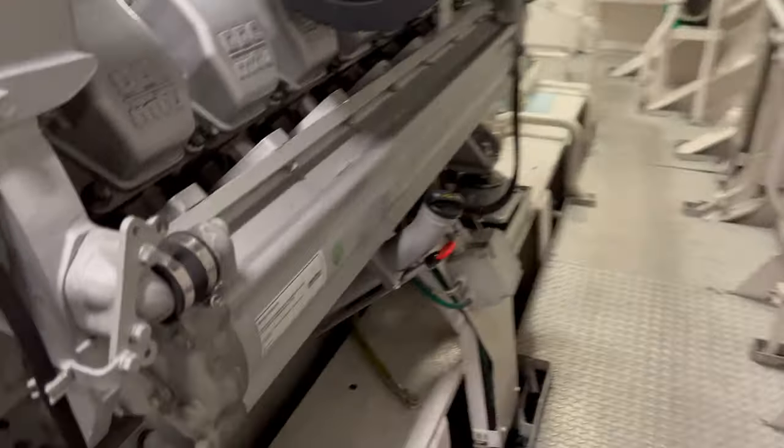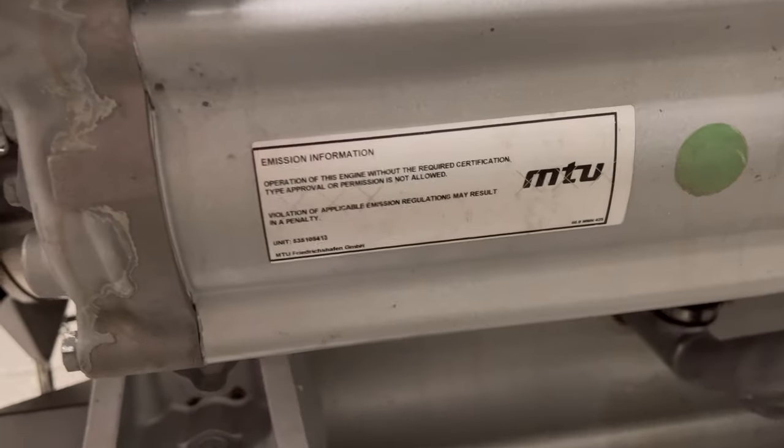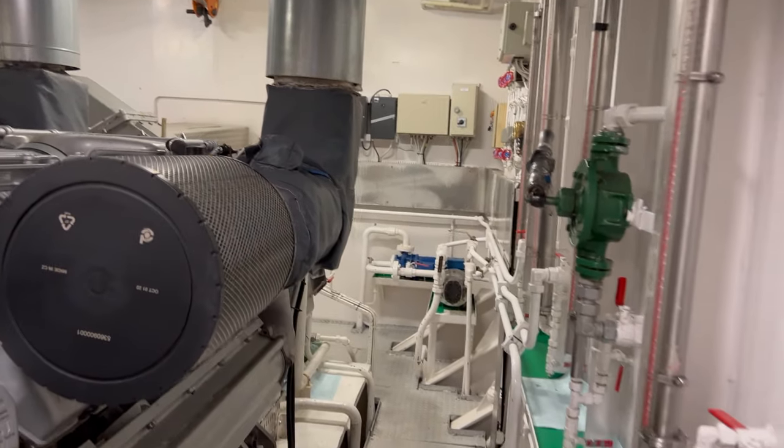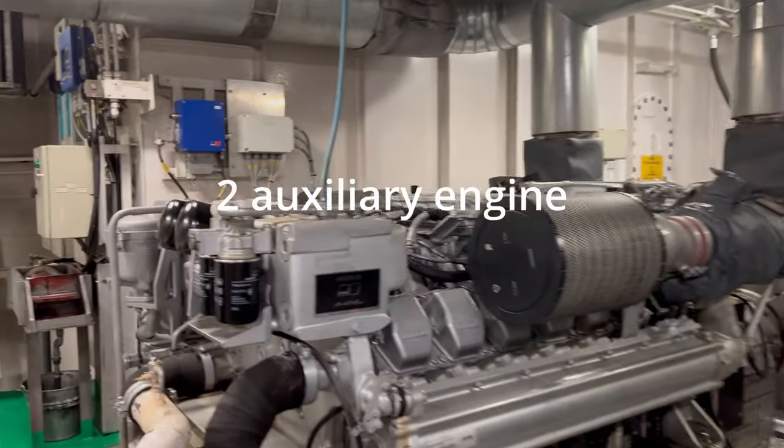We are currently driving on two MTUs, one in front and one in the aft, so we don't use as much fuel — less emissions to the environment. When we need more power, we fire one of the two engines that are in standby.